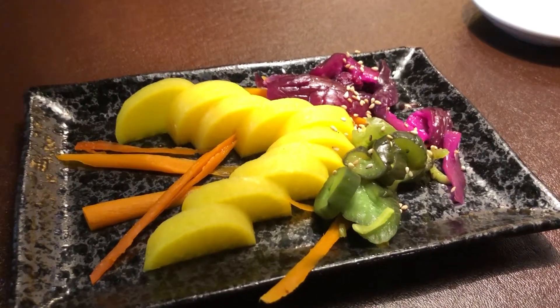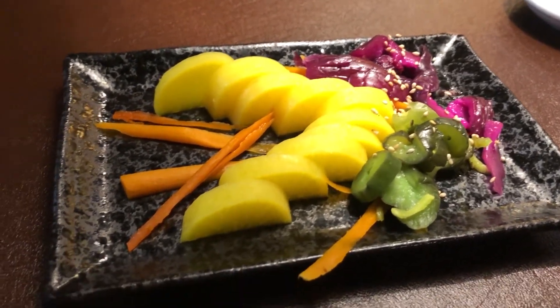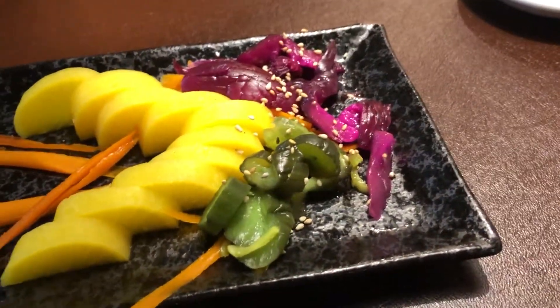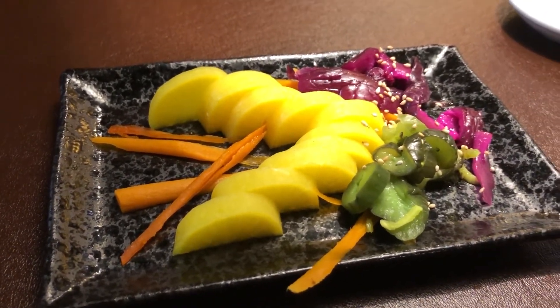This is the sukemono that I always get. They're basically different pickled vegetables and every one of them has a different flavor. The radish in the middle is really sweet, the two on the right side are really tart, and then the carrots have this really rich sesame flavor. It's really good!